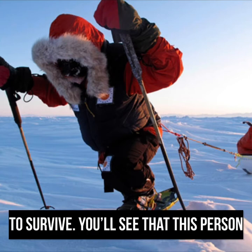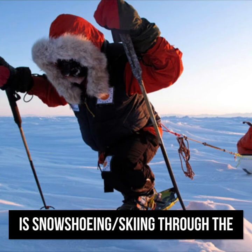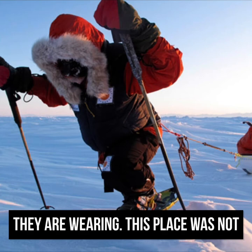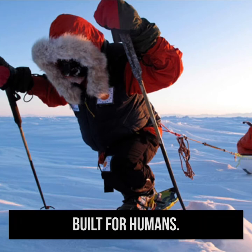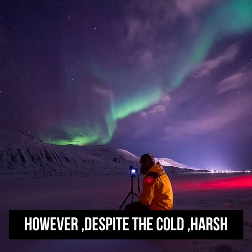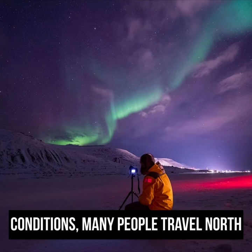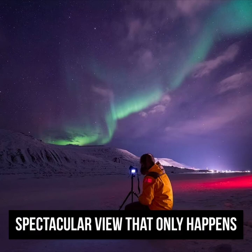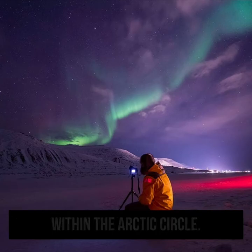You'll see that this person is snowshoeing through the North Pole. Look how many layers they're wearing. This place was not built for humans to survive just as we are — we'd have to layer up. However, despite the cold, harsh conditions, every year many people travel north with their coats to see a once-in-a-lifetime spectacular view that only happens within the Arctic Circle.